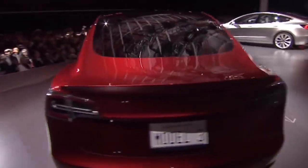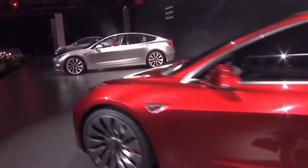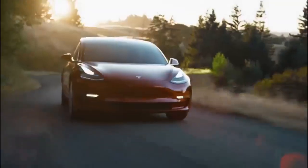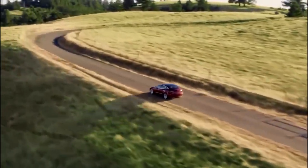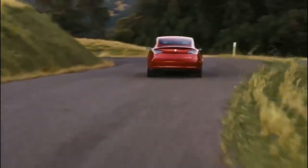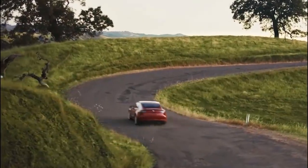The first Tesla Model 3s delivered in 2017 were the long-range rear-wheel drive units. Here we are in 2020, and there are actually three models to choose from: the Standard Range Plus, the long-range all-wheel drive unit, and the performance all-wheel drive. We'll go more in-depth with the other models that were available over the last couple of years and talk about how things have changed.